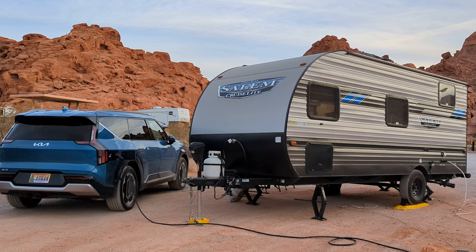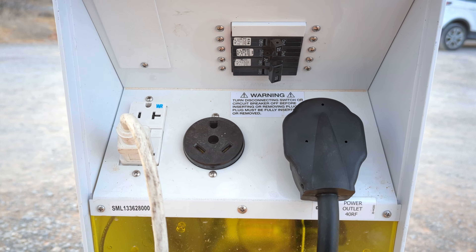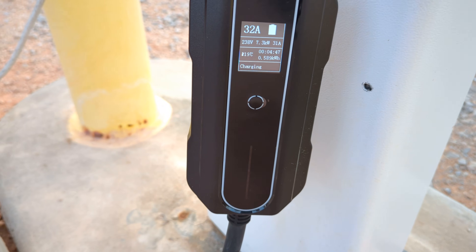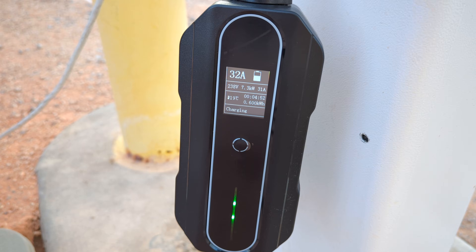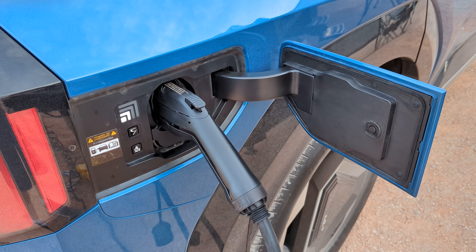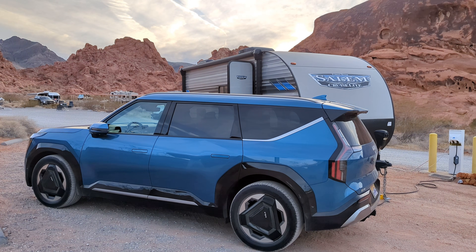As is normal for RV sites, there was a 50-amp outlet at each spot so I was able to recharge overnight. This was so convenient — if I'd been driving a regular car I would have had to leave the park to find a gas station. The total round trip used about 78 kilowatt hours, so if I hadn't been able to recharge it wouldn't have been an issue anyway, since the car battery has a capacity of just under 100 kilowatt hours.